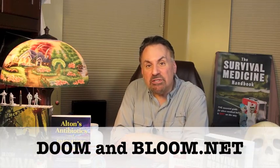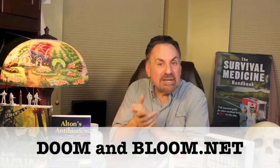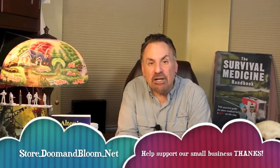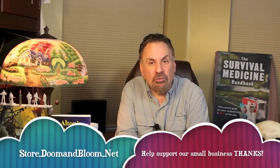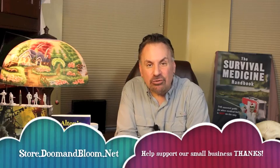There are a number of natural remedies for asthma as well, and in survival settings, you may end up with only these options to help the asthmatics in your family or group. We'll talk about those in our next video. This is Joe Alton, MD — that old Dr. Bones — wishing you the best of health in good times or bad. Thanks for watching. Don't forget to fill those holes in your medical storage by checking out Nurse Amy's entire line of medical kits at store.doomandbloom.net. You'll be glad you did.